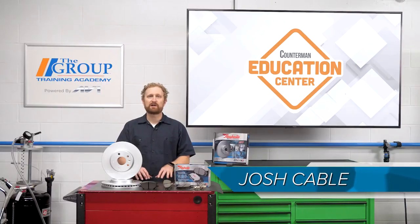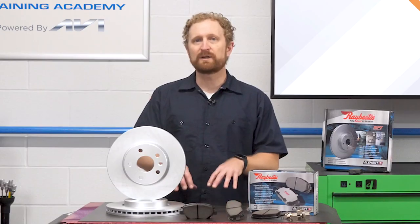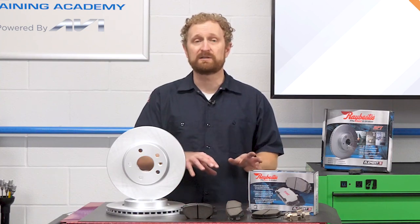In recent years, there's been a lot of talk about how increased adoption of electrified vehicles might affect the automotive aftermarket. In this video, we're going to take a look at one EV technology and whether or not it could put the brakes on your parts sales.